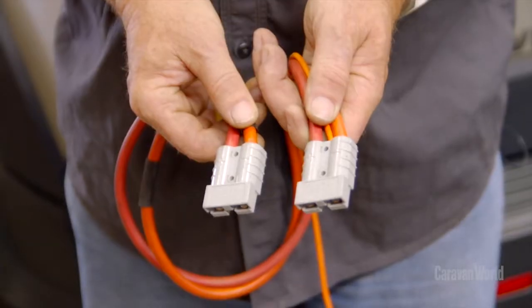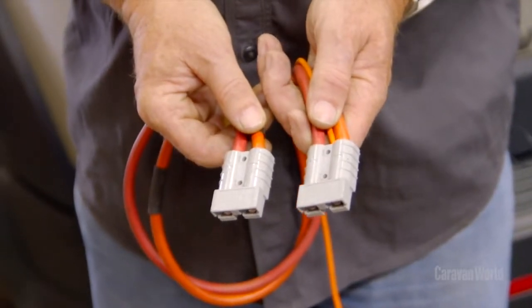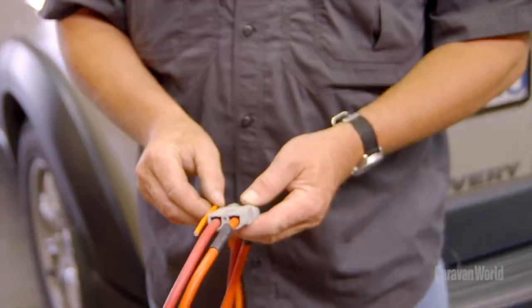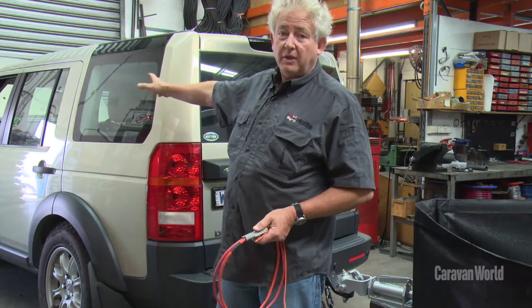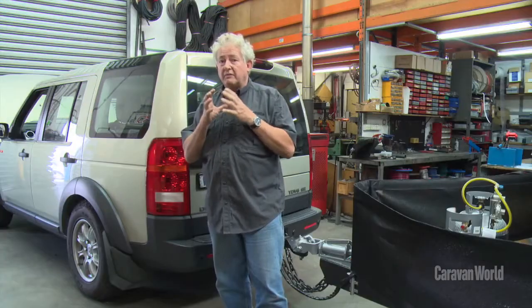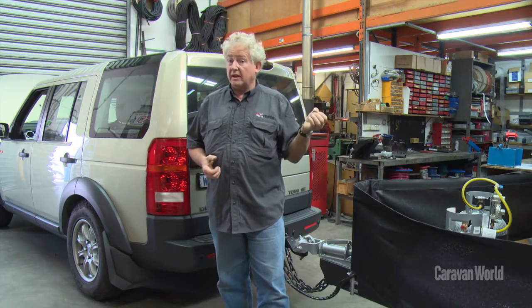The second connection option is the Anderson plug. These are rated at 50 amps but can handle significantly more than that. One of the catches I see very often is people go to the trouble of putting an Anderson plug in but they don't put adequate cable in. There's actually approximately 10 meters from the alternator in this car to the batteries in the caravan, and if the wire isn't big enough, heavy enough, and the right quality, you're going to get voltage drop which means your batteries will not charge correctly.